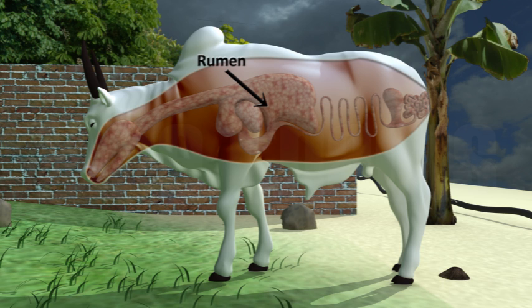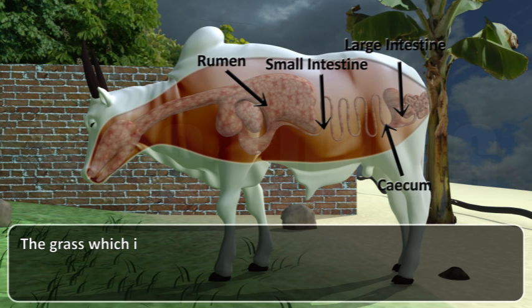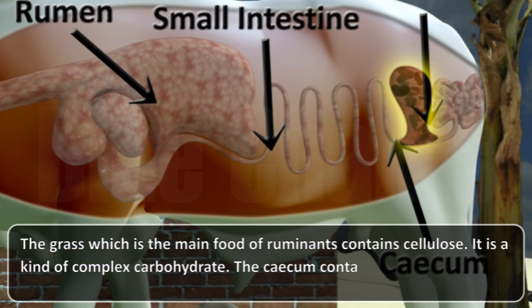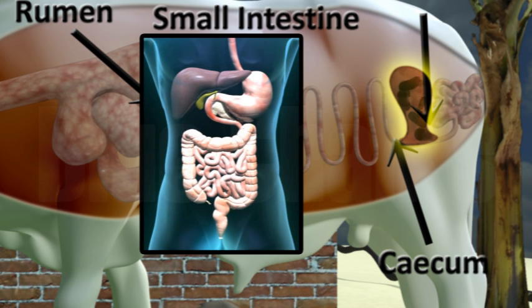Ruminants have a large sac-like structure between the small intestine and large intestine, which is called the cecum. The grass, which is the main food of ruminants, contains cellulose — a kind of complex carbohydrate. The cecum contains symbiotic bacteria which digest the cellulose of the food. Humans and many other animals do not have these bacteria, and therefore cannot digest cellulose.